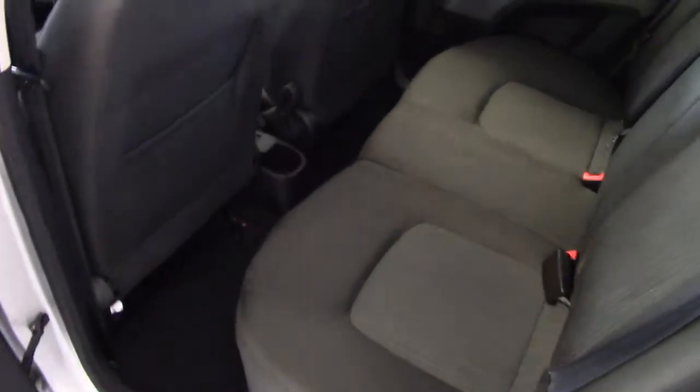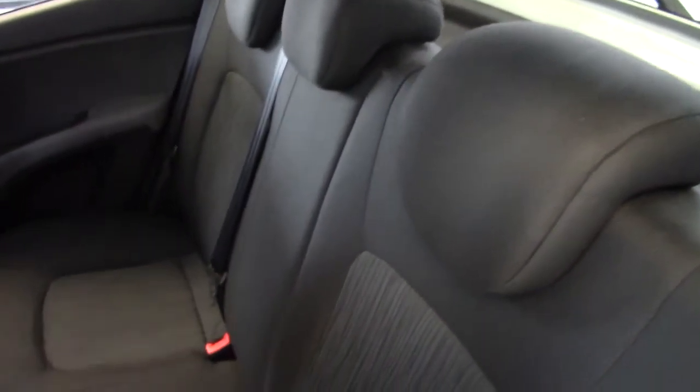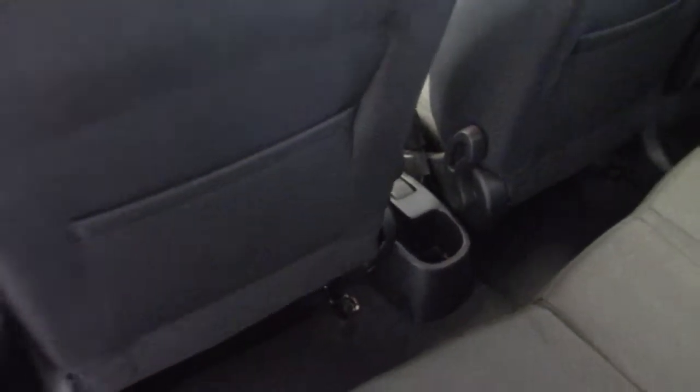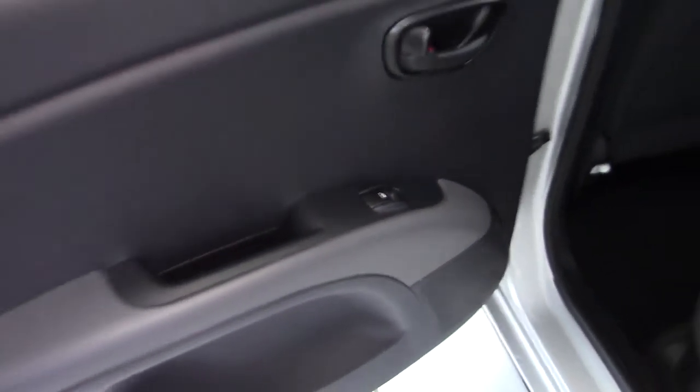Have a look in the back and there's a decent amount of space for a small city car. It's a full five seater, which not all cars in this class are. We've got three adjustable head restraints and three seat belts. It's got Isofix child seat fixing points, map pockets on the backs of the front seats, and the Active model also has electric windows in the rear as well.